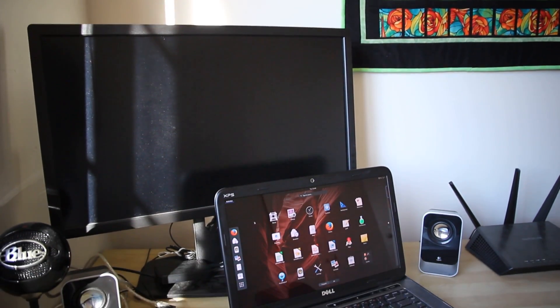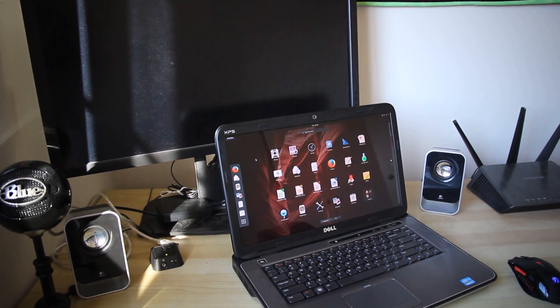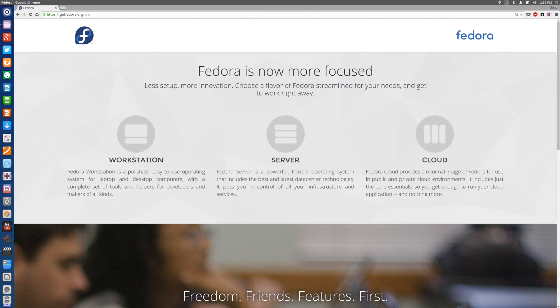It's worth mentioning that Fedora as a distribution feels designed to cater to the needs of Linux enthusiasts and developers. With the new set of releases you can download Fedora Cloud, Fedora Server, and Fedora Workstation. Fedora Cloud is a minimalist image for cloud-based deployment, Fedora Server is for server infrastructure, and Fedora Workstation is the everyday desktop that you and I would probably download — that's the one I was testing in this review.